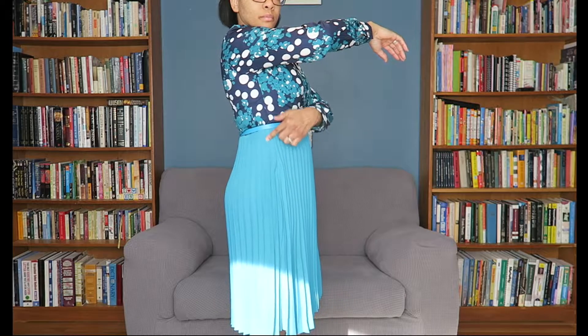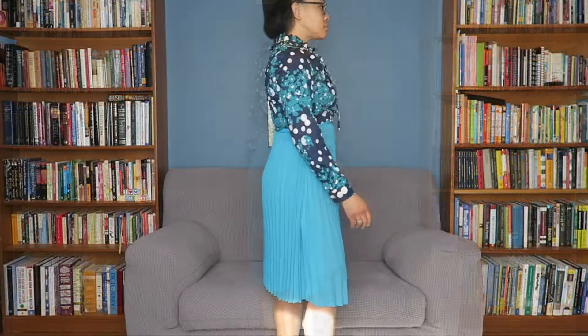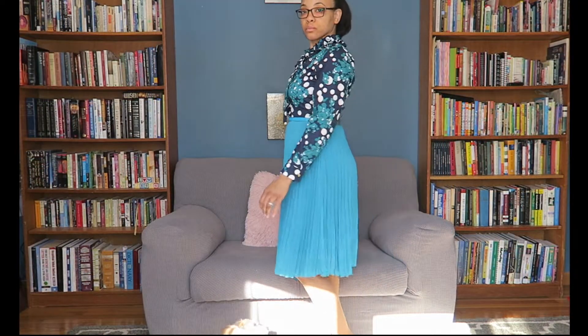Here I'm pointing out where the zipper is. If you like this dress, there's a link in the description box below — it will take you to Roswee's website. Feel free to look around and see what else they have to offer.